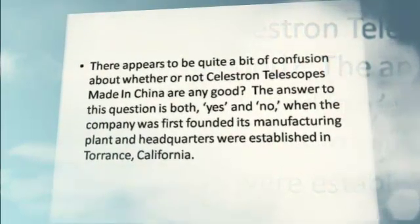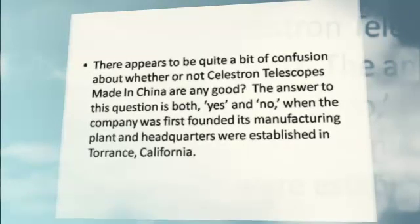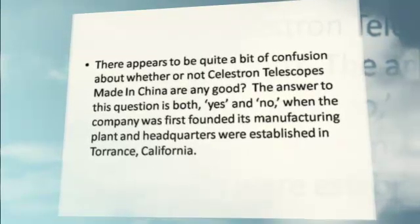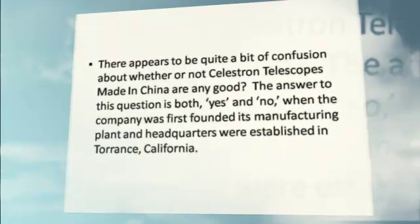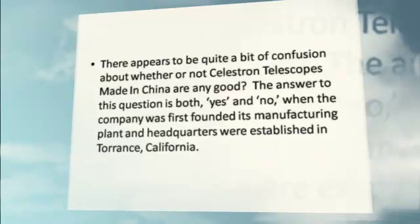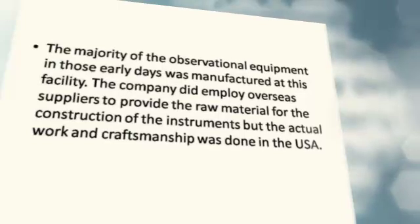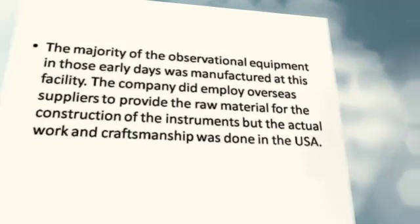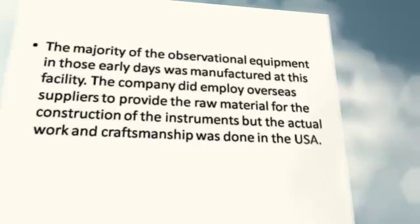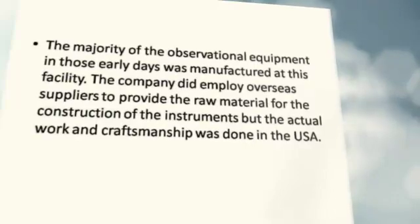There appears to be quite a bit of confusion about whether or not Celestron telescopes made in China are any good. The answer to this question is both yes and no. When the company was first founded, its manufacturing plant and headquarters were established in Torrance, California. The majority of observational equipment in those early days was manufactured at this facility. The company did employ overseas suppliers to provide the raw material, but the actual work and craftsmanship was done in the USA.